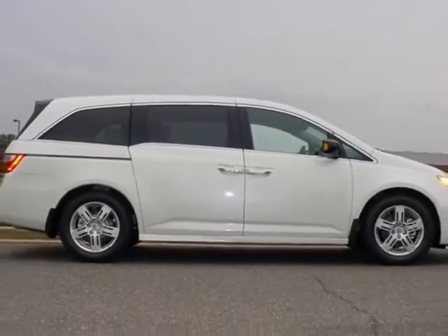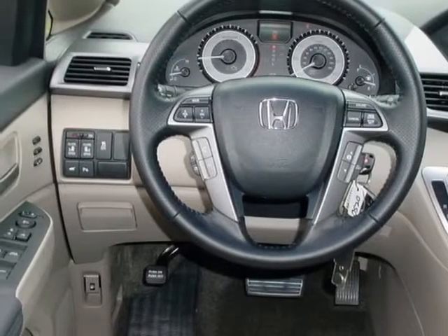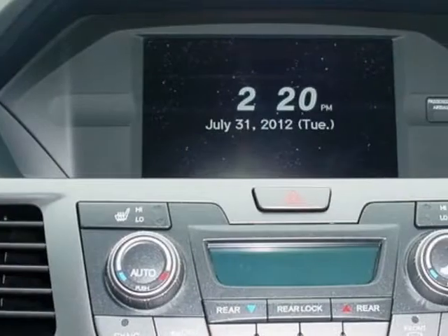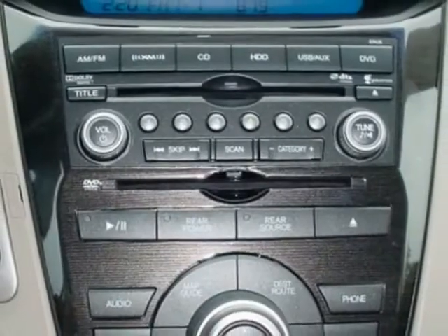This Odyssey boasts a 3.5 liter engine and has a 6-speed automatic transmission. Additional options for this vehicle include power mirrors, steering wheel radio controls, climate control, fog lights and daytime running lights.